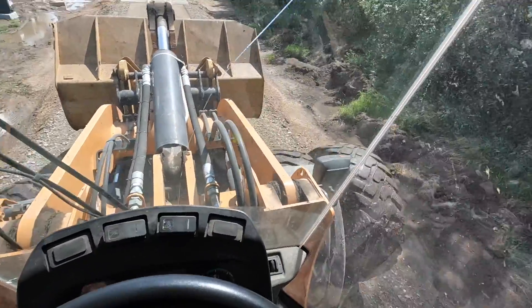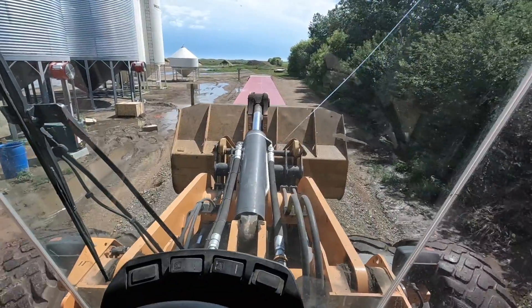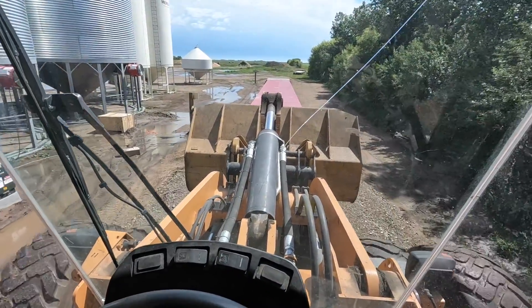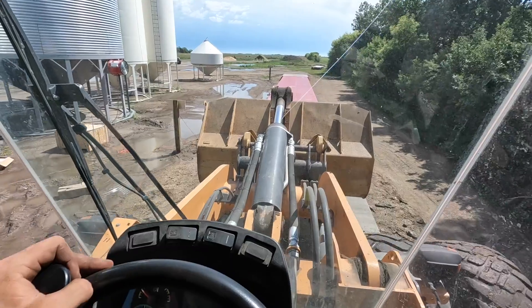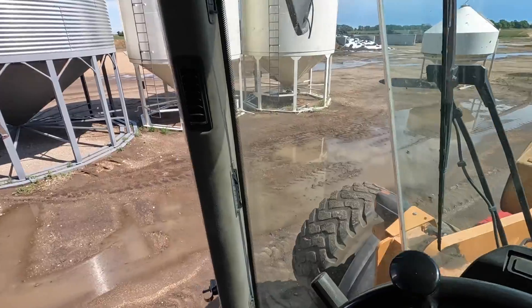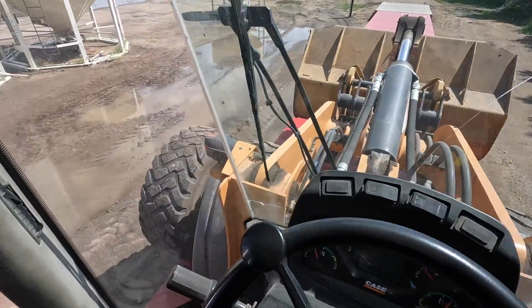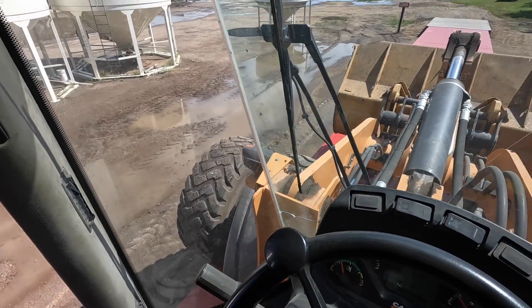We got the duals bolted on, so now we're going to drive it over the scale and see how much it weighs with the duals — we have to weigh everything now. This thing is weighing in at 16,300 kilograms, which is 35,860 pounds. It's a pretty heavy piece of equipment. With these duals on it'll be the perfect packing machine.